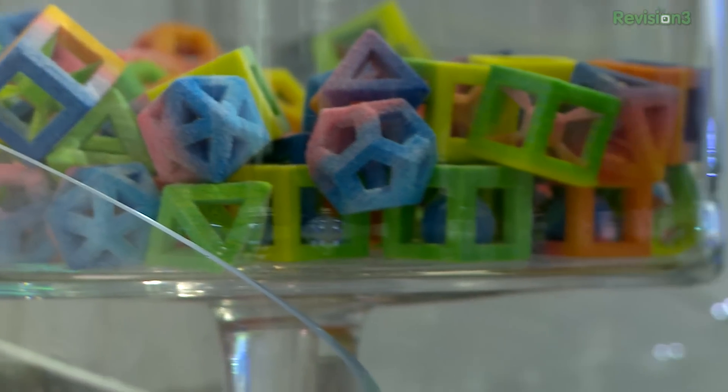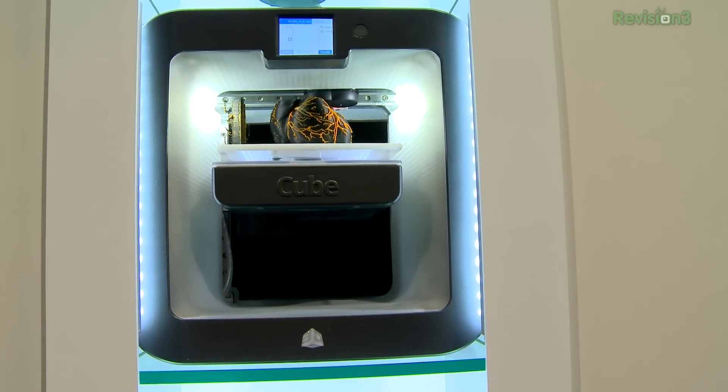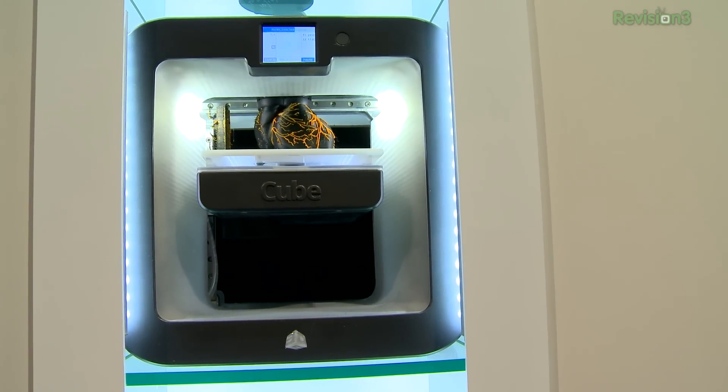It'll ship in the second half of 2014 for under $5,000. A little more in my market, the Cube3 — it's a sub-$1,000, 75-micron 3D printer from 3D Systems, with a 6x6x6 build space, a Cubify mobile app for iOS, Android, and Windows, and it bulk loads PLA or ABS plastic, which you've got to buy from them. That whole printer cartridge model's coming back again.